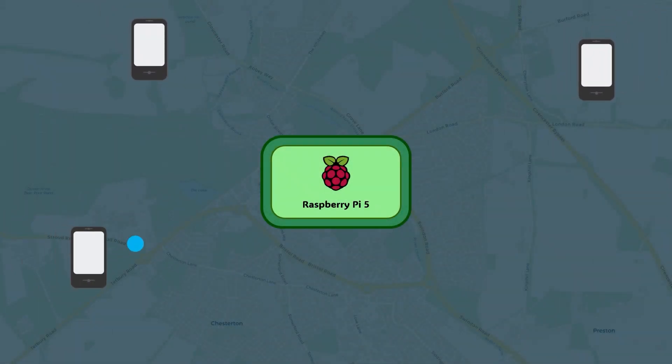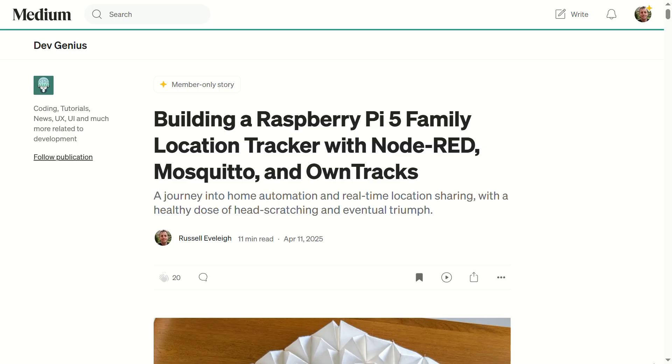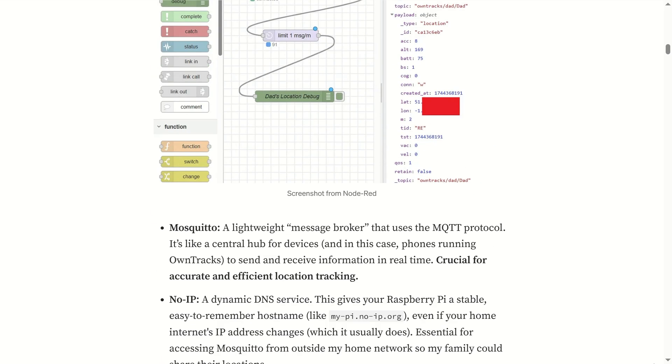Each family member's phone runs OwnTracks, which regularly publishes their location. Node-RED processes this data then publishes information about which lights to activate. A Raspberry Pi Pico subscribes to this information and updates the display accordingly. This setup allows the Pico to react to location changes. If you're interested in a more in-depth technical overview of how this technology communicates, please refer to the article linked in the comments.